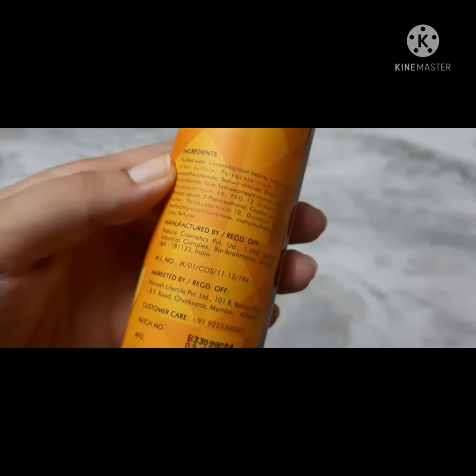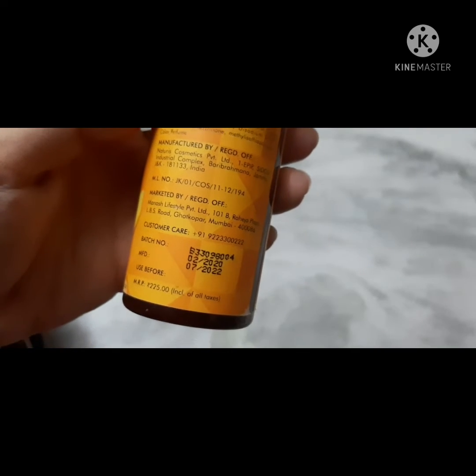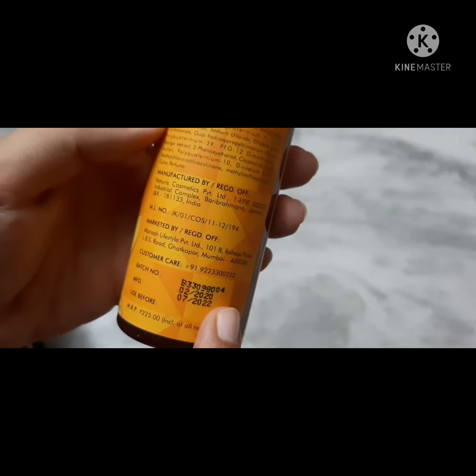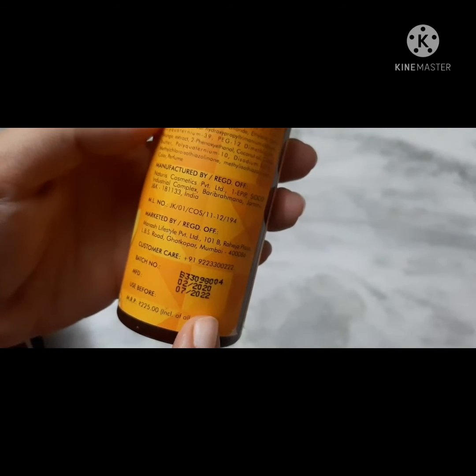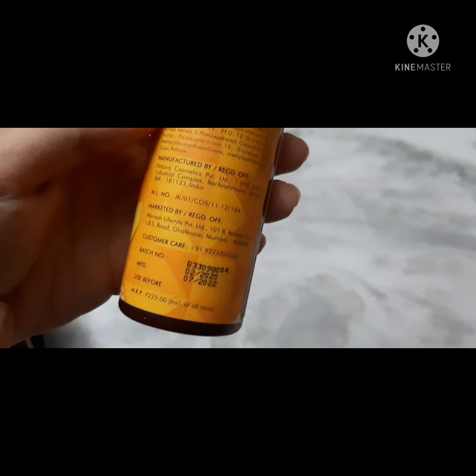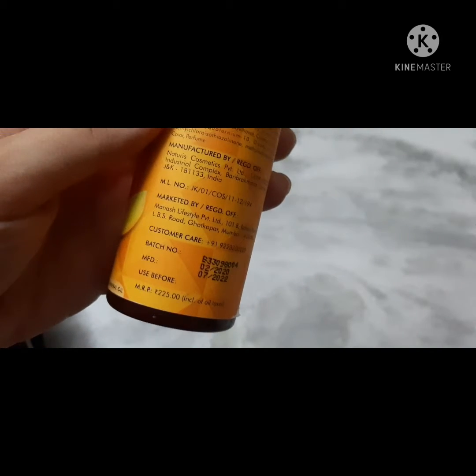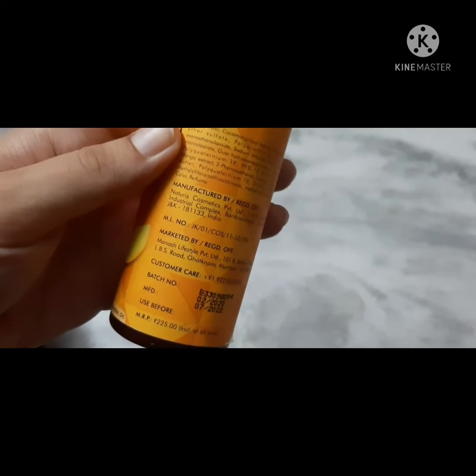Here is the customer care number. The manufacturing date is 2020 and the expiry is 2022. The actual price is 225 rupees, but it is on sale on Purple so you can purchase it at a discount.